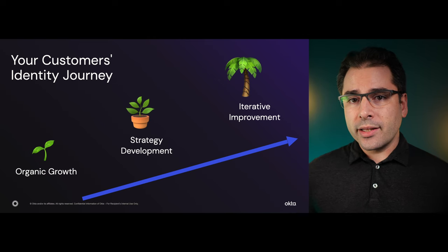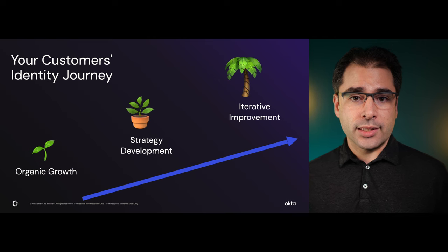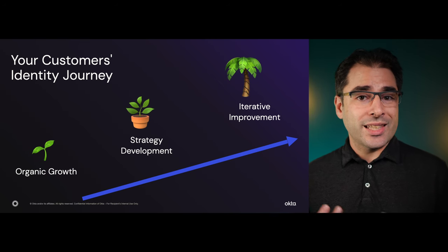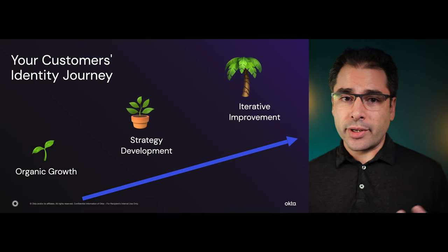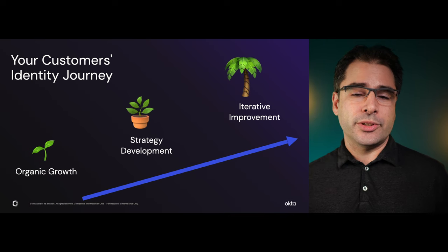So at which point in their identity journey are your customers? Are they still growing organically with no cohesive or at least no overt strategy? Are they in a transition to a cleaner identity surface? Have they defined an identity policy for their software? Are they maybe in a stable place but looking to improve iteratively? How can we make things more cost-effective? Can we consolidate more functionality in fewer apps? Tell me in the comments below what kind of identity strategy your customers have.